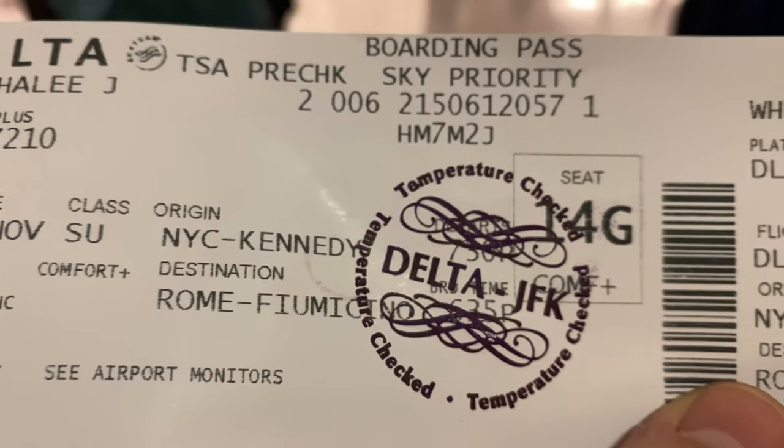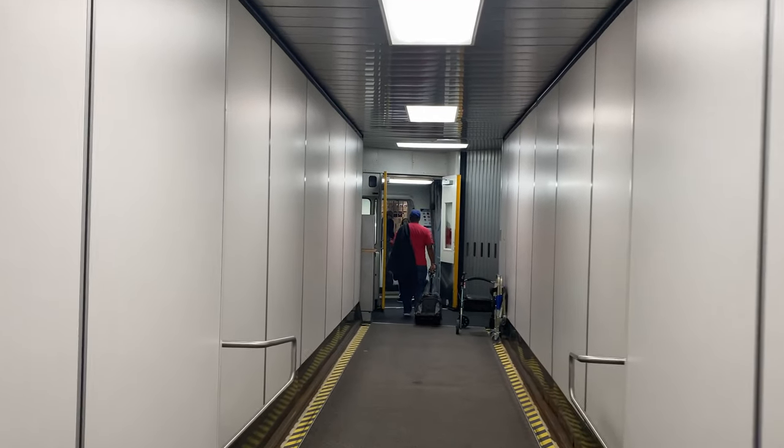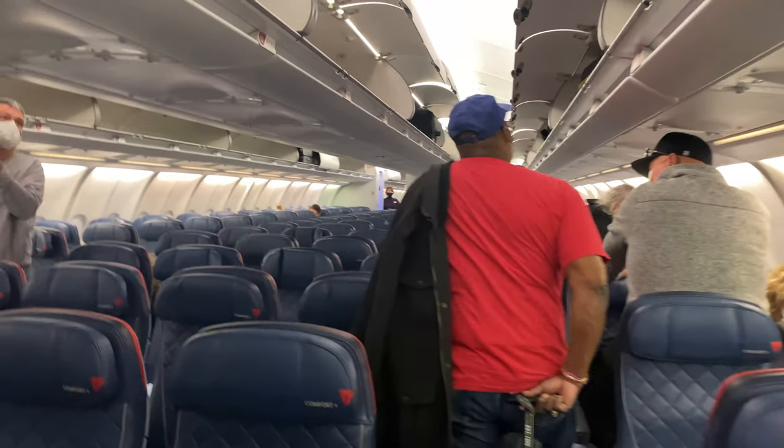This is what my travel setup looks like. The purple bag, like you saw earlier, is for the tech gear. The purse has the personal items and, of course, my headphones and my neck pillow.